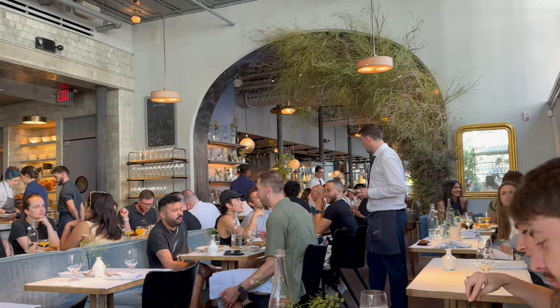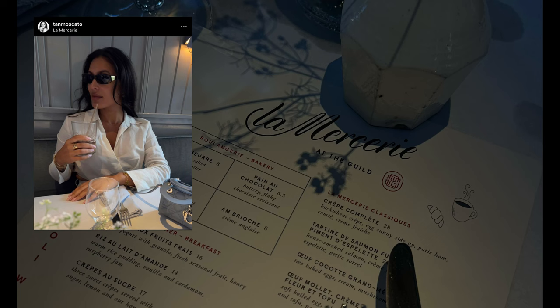Hello loves, welcome to my first vlog! My name is Aya. Today I will be taking you brunching and shopping in Soho. Let's get started with the day.